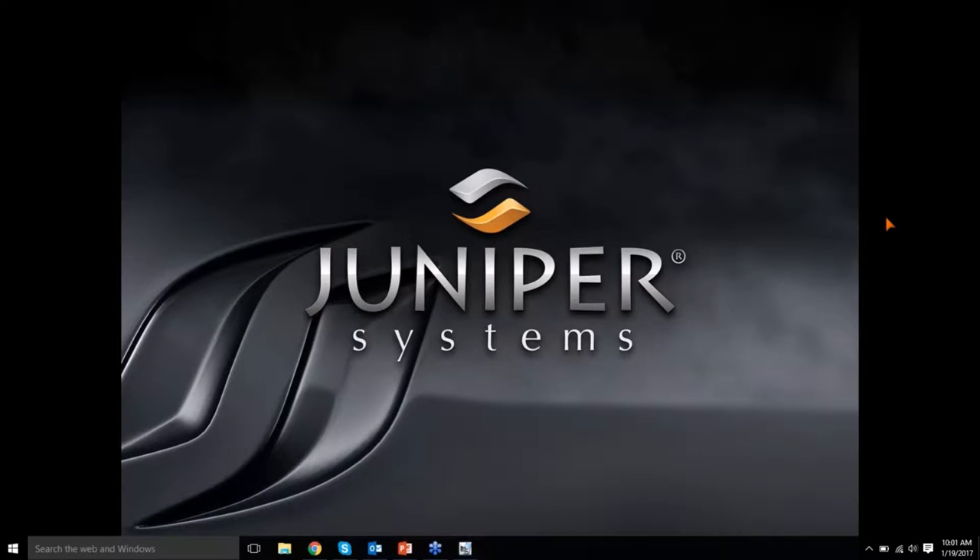My name is Doug Moore, I'm the sales manager here at Juniper Systems. Pretty excited to talk today a little bit about Aspect. We are trying to keep this brief and there's a lot that we can cover, so I'm going to move fairly quickly. Please type any questions in the chat box and we will make sure to get back to you with answers.